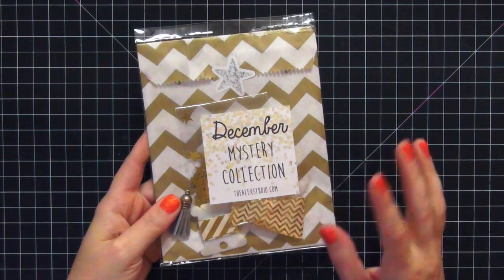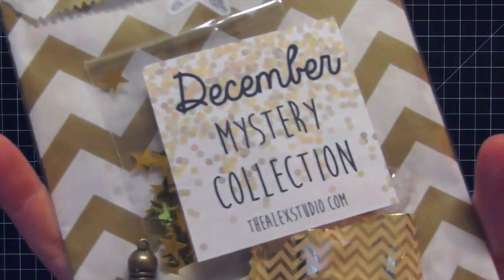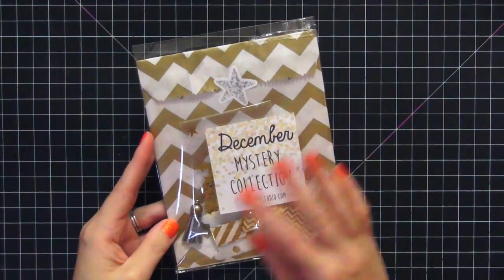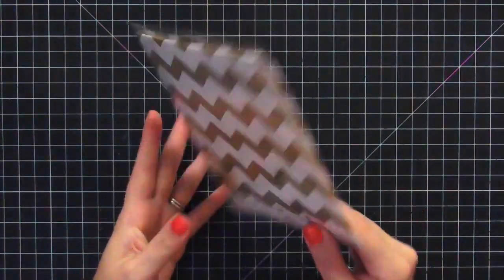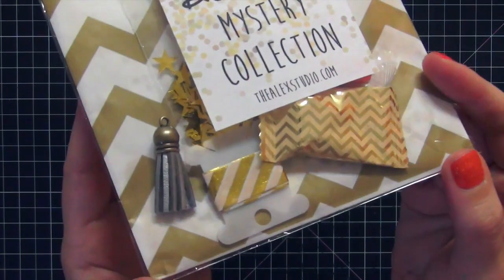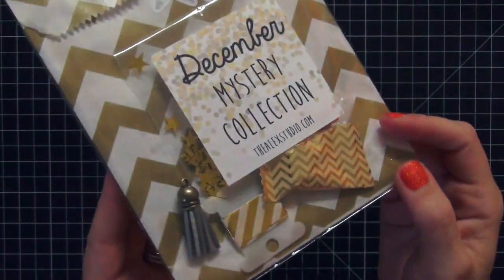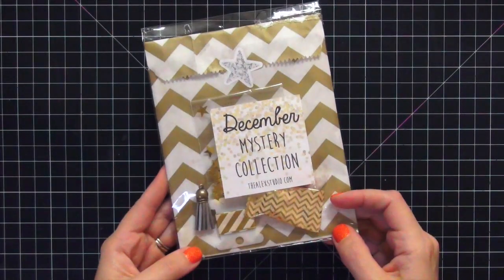Hi guys, today I wanted to share with you the December mystery collection from the Alex Studio. I got it yesterday in the mail and I can just tell you that I already love it just from the packaging alone — it is so pretty. I saw a very small sneak peek of it on Instagram and I just fell in love with all the gold, so I'm going to open this up and show you guys what's inside.